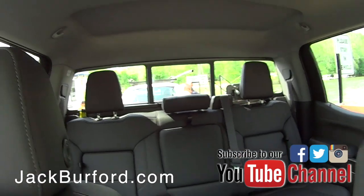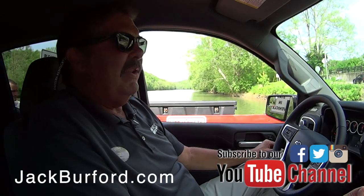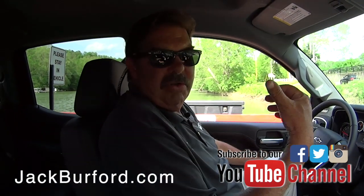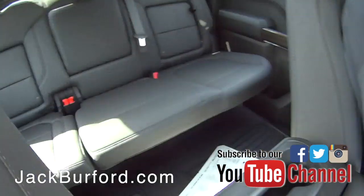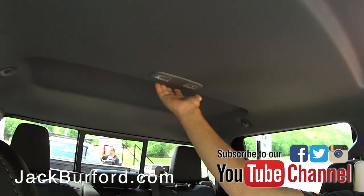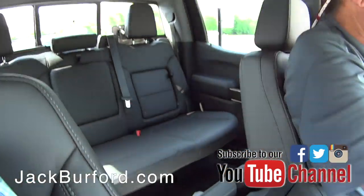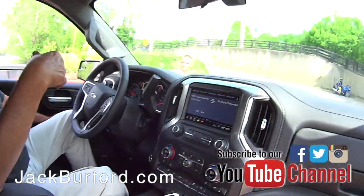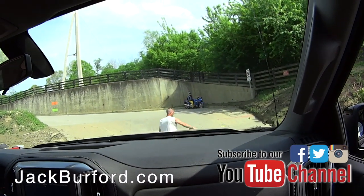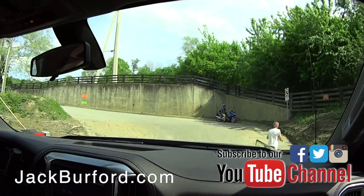They've done a really great job on the redesign on this truck. They made the truck larger. The back seat has three more inches of leg room. It has more headroom where they've got indentations up here. The truck itself is about three inches longer than the 2018 model. Very nice.